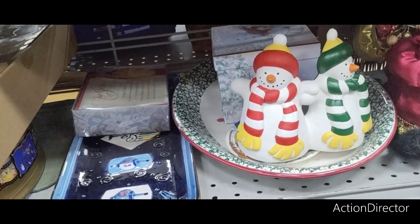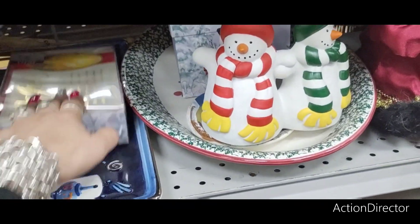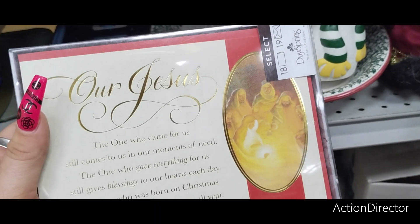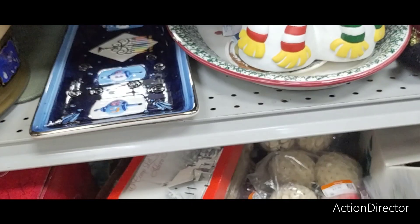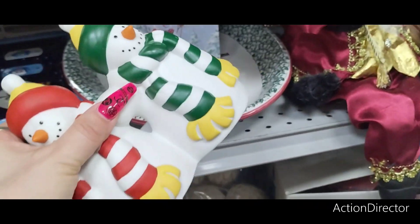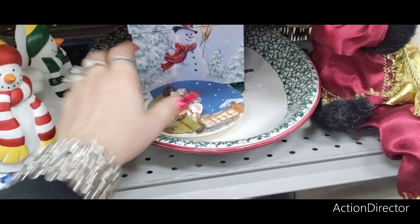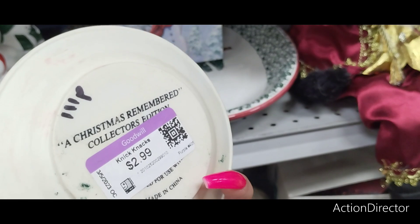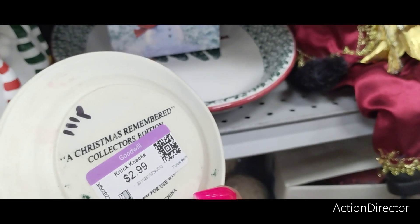This is scary — let's put that away. I do want to see this Jesus one. It's probably $3.99 — I think $3.99 is their running rate for cards. This is a candle holder — not sure how much that is. Cute little resin plate — A Christmas Remembered Collection Edition. $2.99.